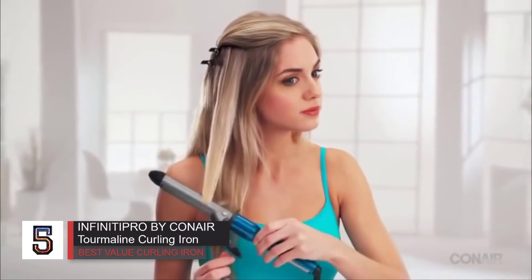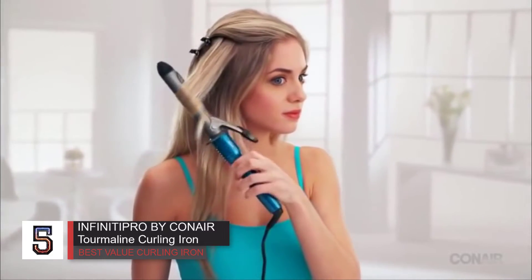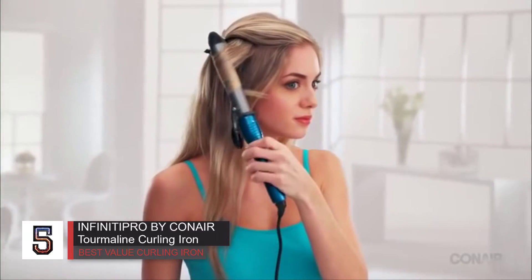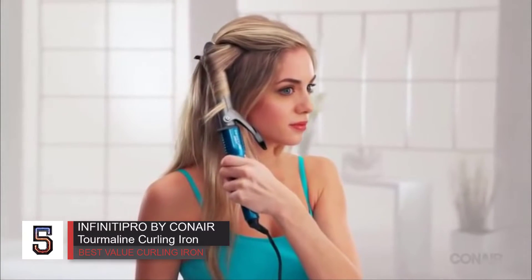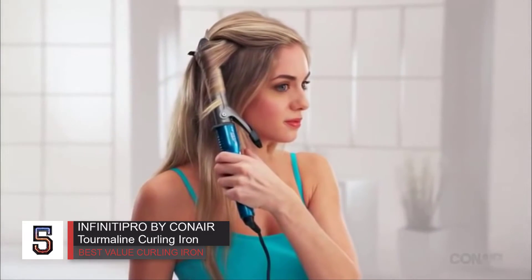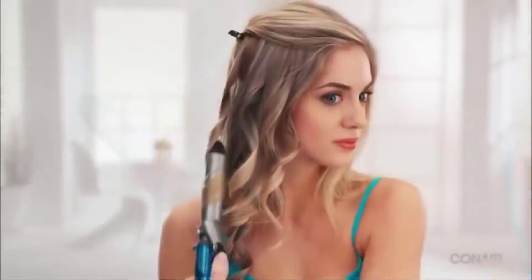You can clamp the ends of your hair and spin the iron upward toward your head, wrapping the hair around the barrel to create a perfectly round ringlet, which can then be finger-brushed to look more tousled. Because the clamp is very thin, you can easily wrap your hair around the clamp and barrel as if it's a wand. I find that I can work more quickly with a wand because it requires zero coordination.